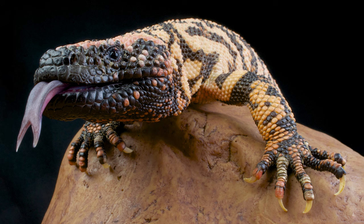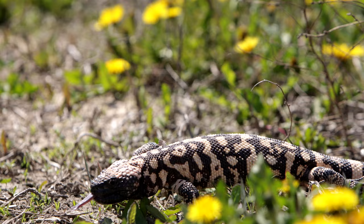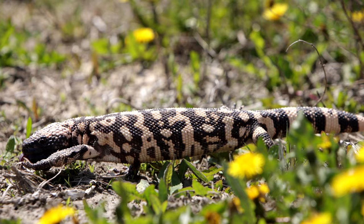One of the largest and most unique reptiles found in the park is the Gila monster, which exhibits pink and black skin. They are found at the far western edge of the park, and are one of only two dangerously venomous lizard species in the world.